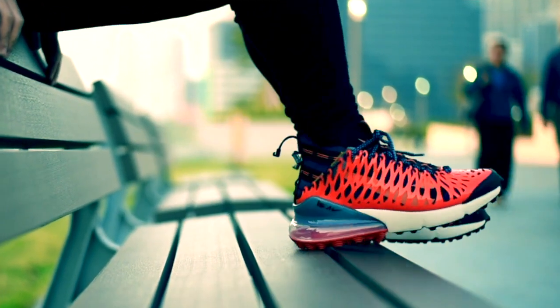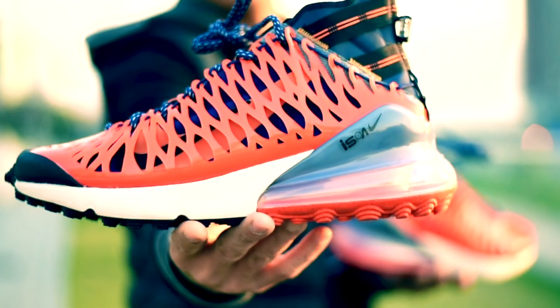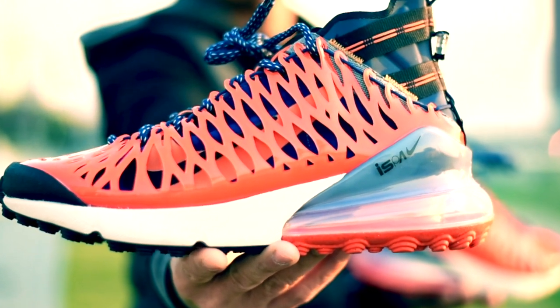Para sa akin, ito na yung pinaka-dope na nabili kong sapatos this year. So let me know your thoughts or your opinion kung ito ba ay pasado o handa nyo na bang embrace yung mga kakaibang design at kakaibang technology ng mga sapatos ngayon.